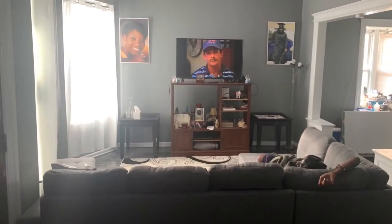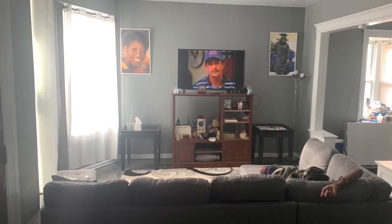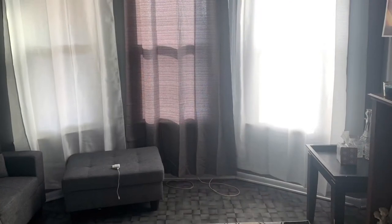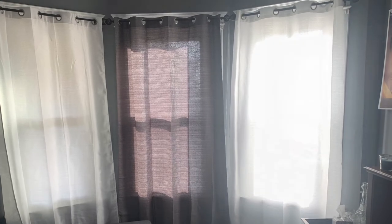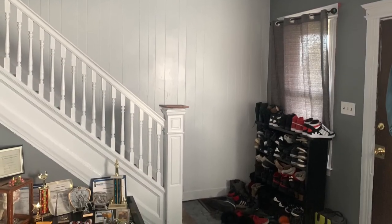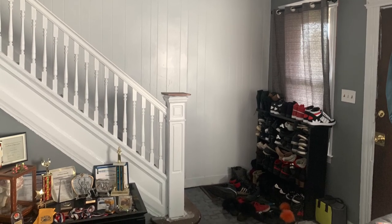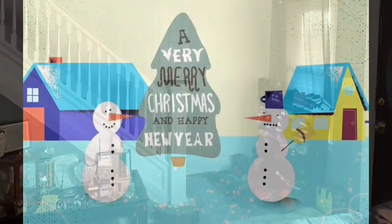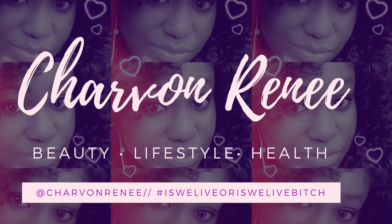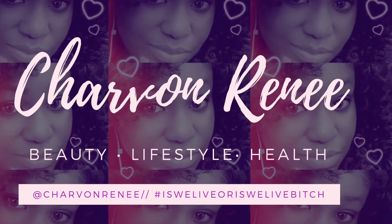All in all, everything came out beautiful. I did do some more changes as far as some of the accent furniture and things like that. I will do another video of the complete project. Thank you guys for watching this video — please comment, like, and subscribe. Turn that notification bell on, and I will see you guys later. As always, love, peace, and hair grease. Bye guys!